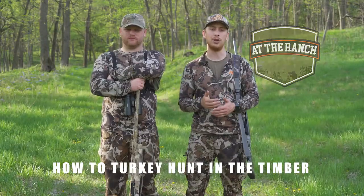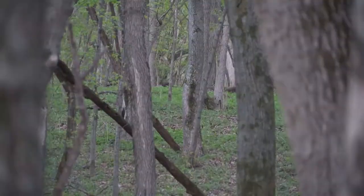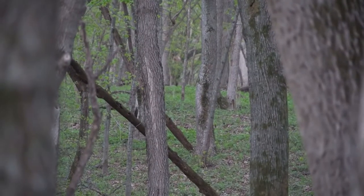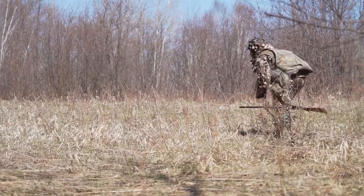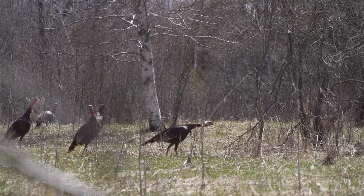Now there are a lot of different ways and places you can hunt turkeys — from fields to timber to wide open ag fields to small fields. There's a whole different variety, but in this video we're going to talk specifically about hunting the timber, and we were hunting the timber today.